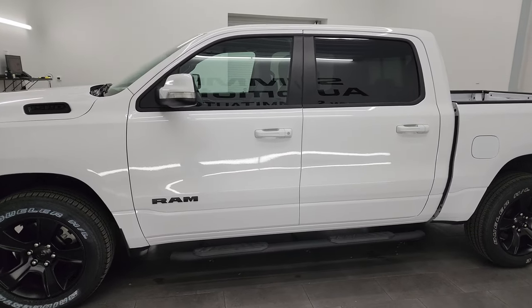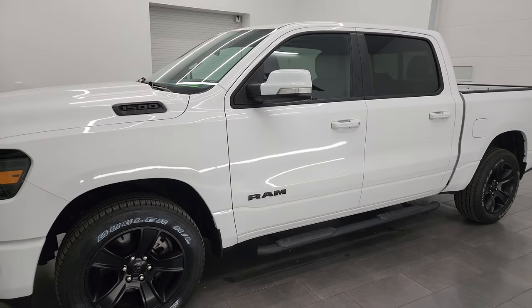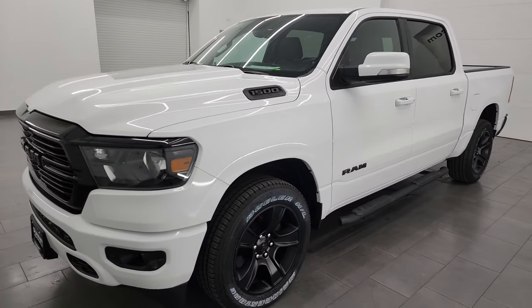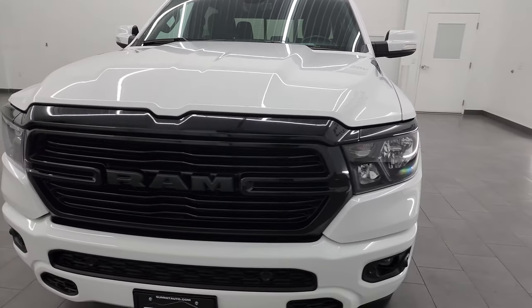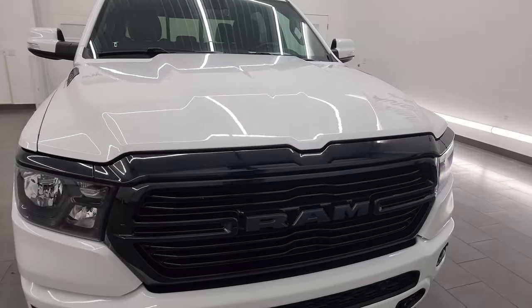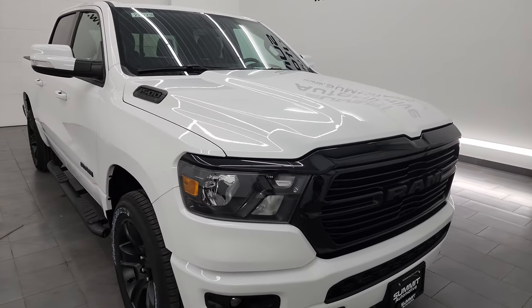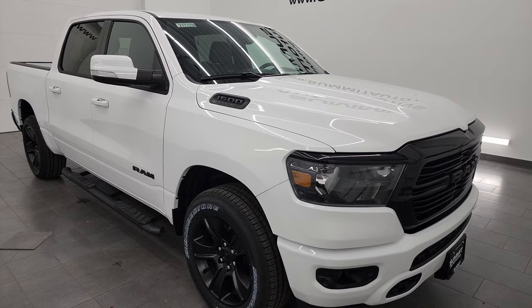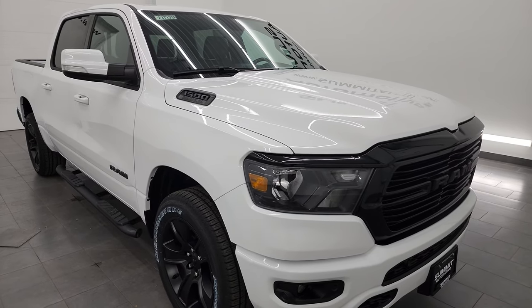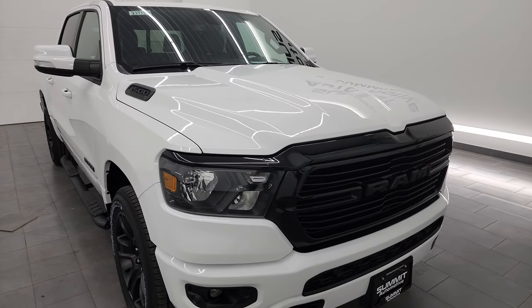This 2020 Ram 1500 has the 5.7 liter V8 gas engine, paired up with the 8-speed automatic transmission. This truck has been fully safetied and inspected by our service shop per the state of Wisconsin inspection process. It has a fresh oil and filter change, all the fluids have been checked and topped off, and this truck is 100% ready to go.